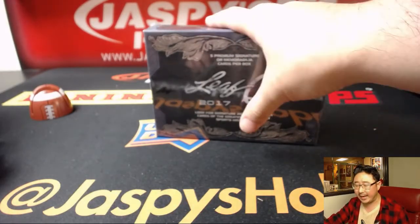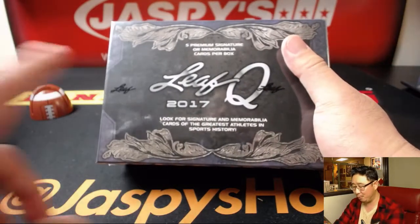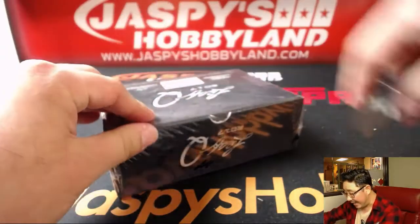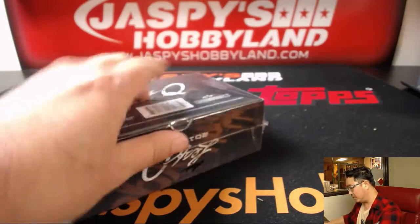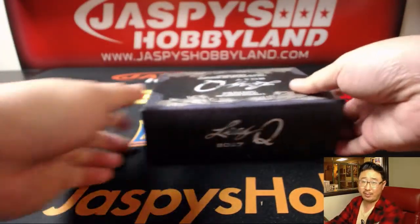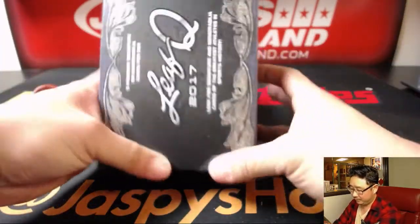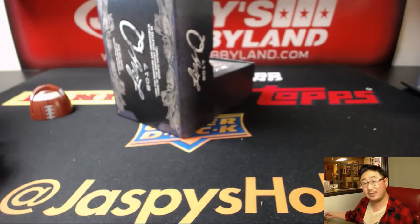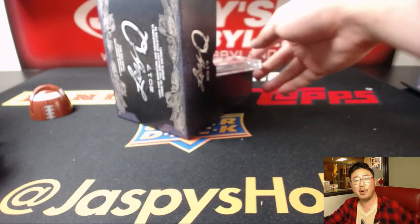We also have a full case pick your player break of Leaf Q. You can pick your own player from a full case. And if you buy at least three players, you'll get one entry into a $200 break credit promo. So if you want to win a couple hundred bucks from us, join this Leaf Q Pick Your Player break. If you want to guarantee yourself some hits, pay a little extra and join one of these kind of style breaks. We've got both styles for you.